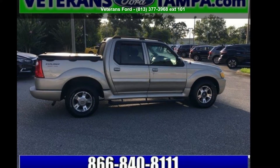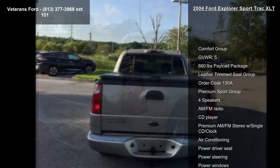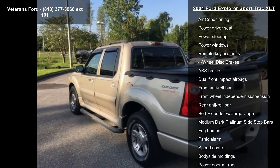Presenting the Ford 2004 Explorer SportTrack XLT. If you are looking for a first-rate auto, this one could be yours today. This vehicle comes with a reliable 6-cylinder engine, connected to a smooth-shifting automatic transmission.